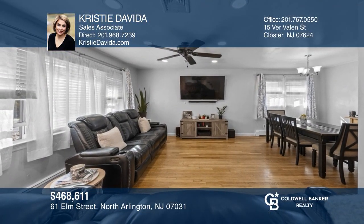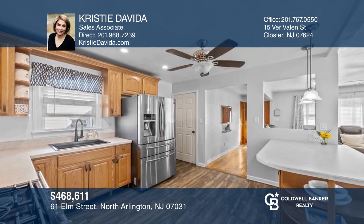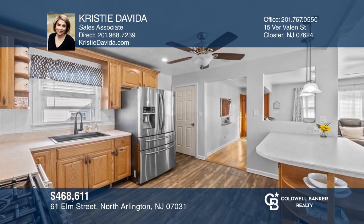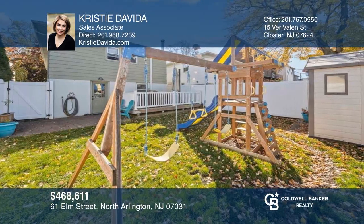This charming, move-in-ready three-bedroom home features a beautifully updated lower level, central air, and a private yard. Christy DeVita is ready to answer any questions you may have — give her a call today.